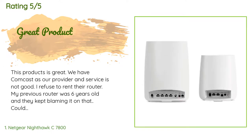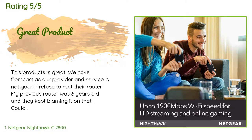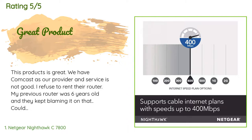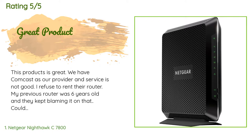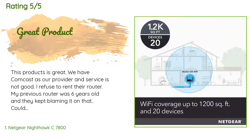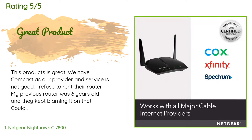This product has an average 4.3 stars from more than 10,445 customer reviews. A customer said: 'We have Comcast as our provider and service is not good. I refuse to rent their router. My previous router was six years old and they kept blaming it. I could not FaceTime or stream without trouble. I went to Best Buy and they wanted to sell me a separate router and modem for over $200. I decided to check out an all-in-one router modem and could not be happier with this product.'